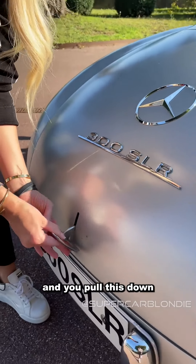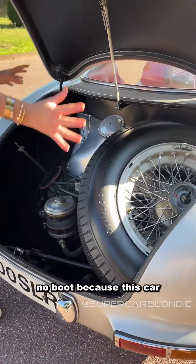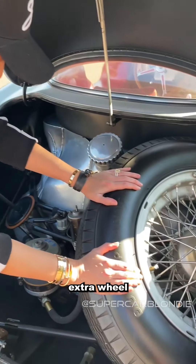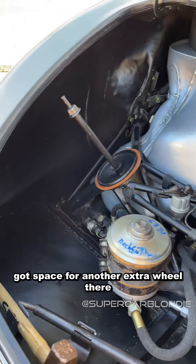You pull this down and look what's in here — no boot, because this car was made for racing. So no space for luggage, just an extra wheel. This is your fuel tank here, and there's space for another extra wheel over there.